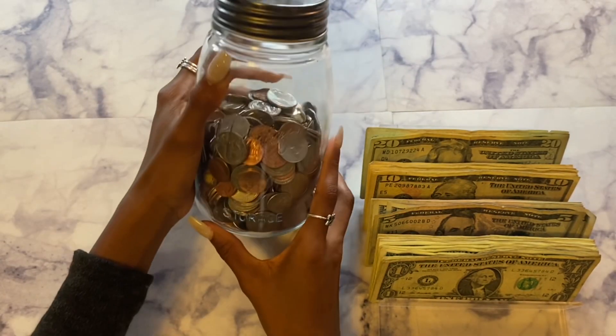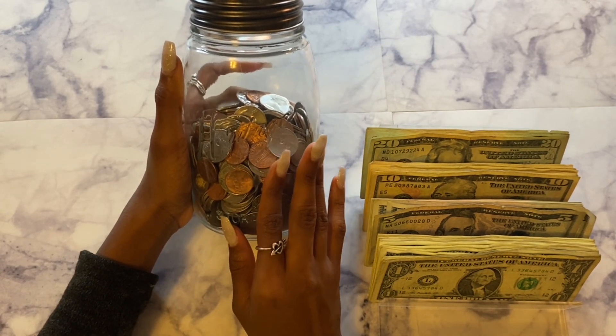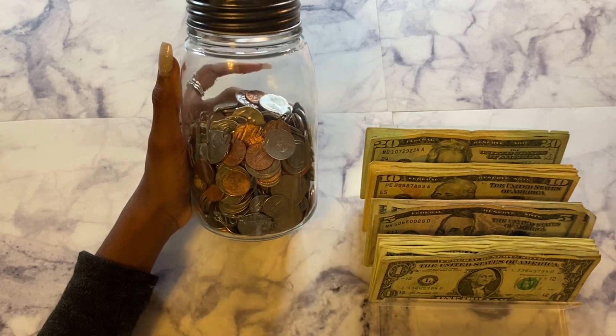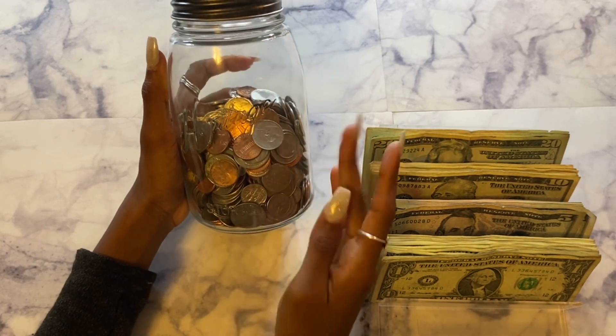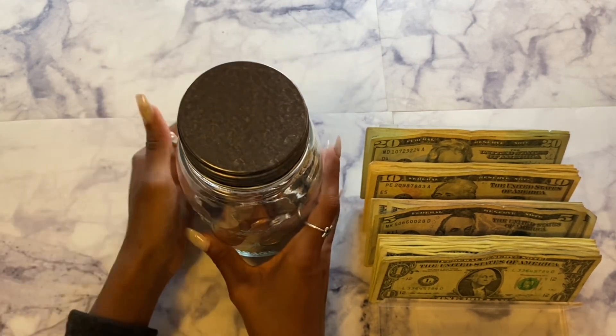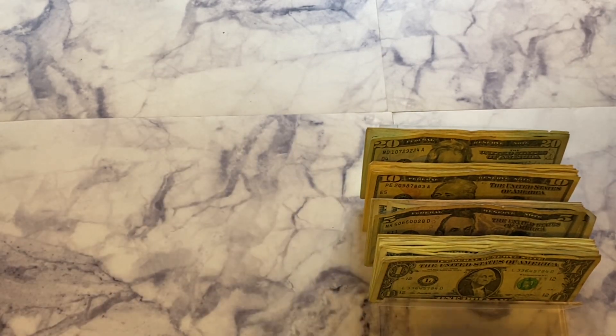That is all for my coins. I am trying to get better with using my cash for my cash envelopes — sometimes I just swipe my card because it's easier, it also just depends on how I feel. But I am trying to get better at using cash so I can get coins back, and this is looking pretty good so far for this year.